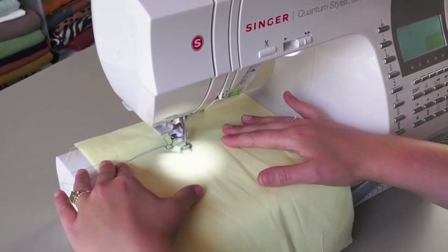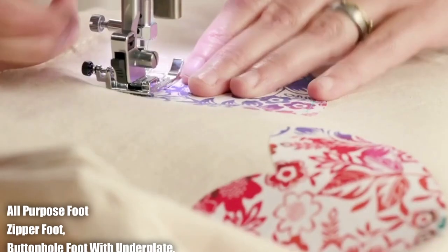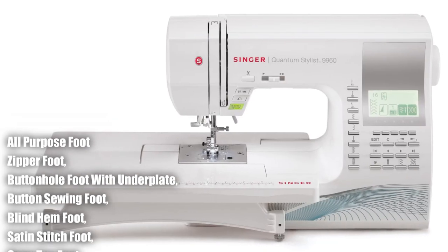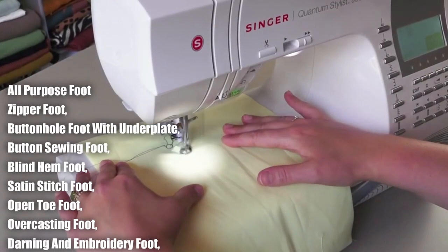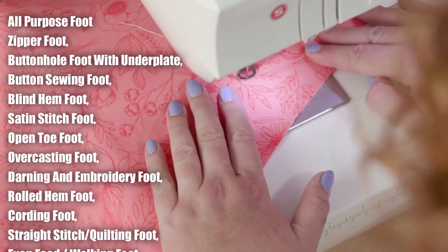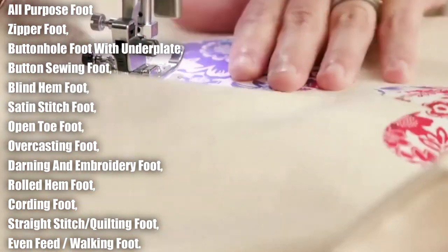With a variety of presser feet included — such as the all-purpose foot, zipper foot, buttonhole foot with underplate, button sewing foot, blind hem foot, satin stitch foot, open toe foot, overcasting foot, darning and embroidery foot, rolled hem foot, cording foot, straight stitch or quilting foot, and even feed or walking foot — you can tackle a wide range of projects with ease.